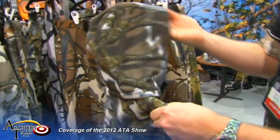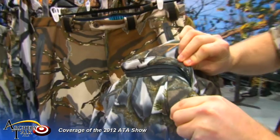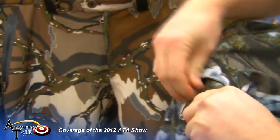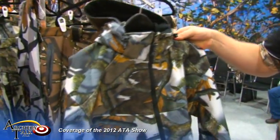It also has a low-profile hood with a zipper, so you can zip it off if you don't like a hood. For the guys who don't like the hood, you might need it — you might want it in that backpack, just in case it gets windy.